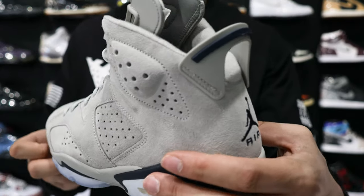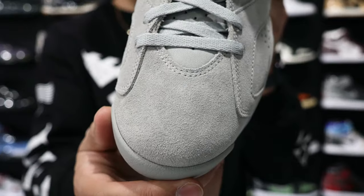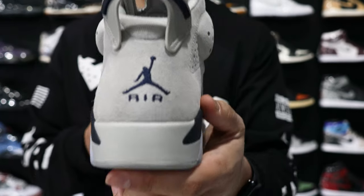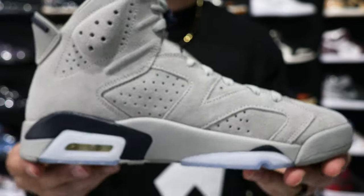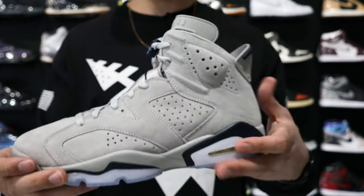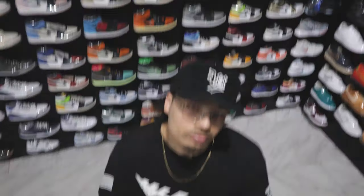Next up we have the Air Jordan 6 Georgetown. I think this is a very slept-on sneaker that will be worth closer to $300 down the line, simply because of the materials and the colorway — and it usually takes time with Jordan 6s. Retail was around $200 and at Untied they want $220, which is a little over, but once you factor in fees it's very competitive with the market and cheaper than StockX after fees. If I didn't already have these, I'd be buying them right now.